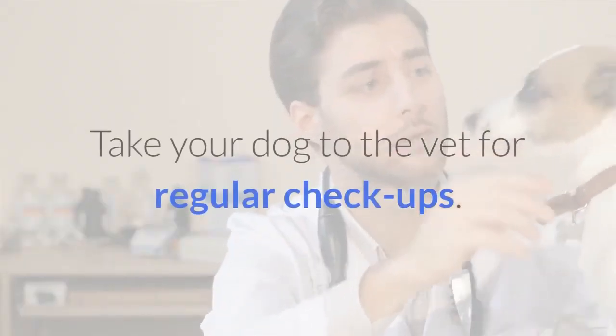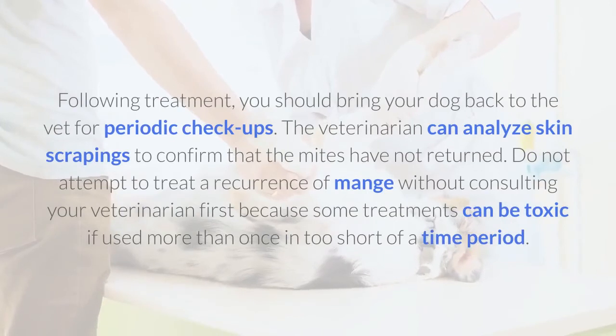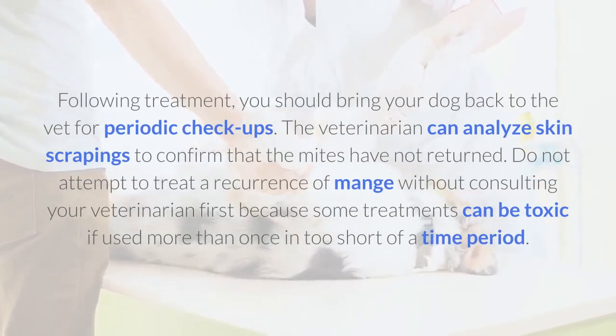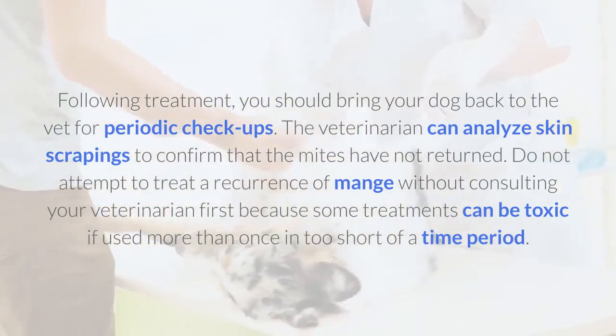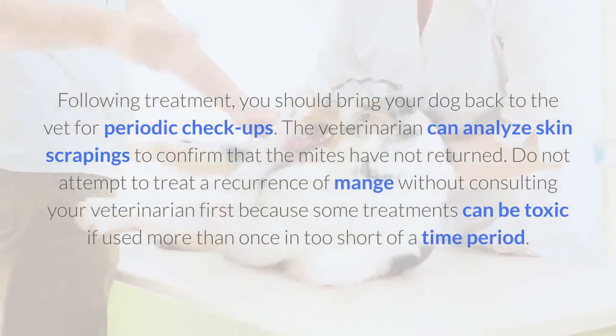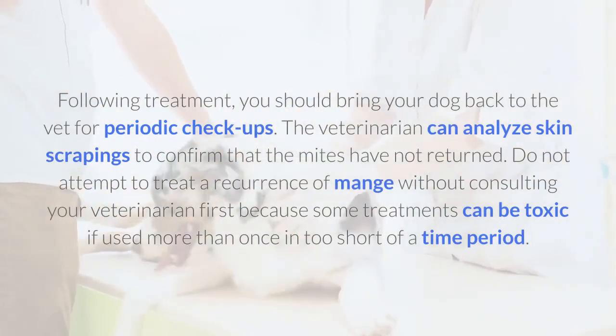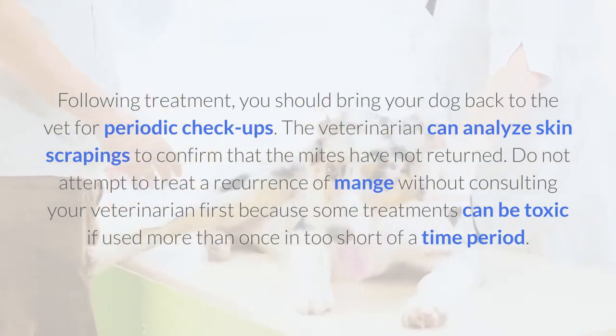Take your dog to the vet for regular checkups. Following treatment, you should bring your dog back to the vet for periodic checkups. The veterinarian can analyze skin scrapings to confirm that the mites have not returned. Do not attempt to treat a recurrence of mange without consulting your veterinarian first, because some treatments can be toxic if used more than once in too short of a time period.